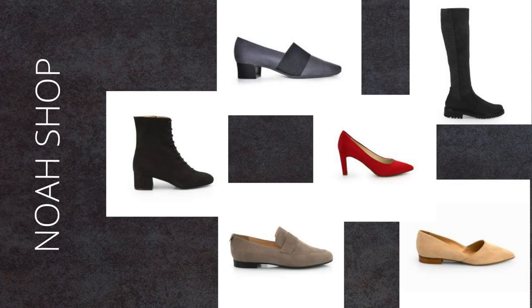Noa's shop carries vegan shoes for men and women that are ethically made in Italy. They use high quality microfiber materials in their production as well as cork and rubber. The shoe styles range from sporty to classic elegance, from sneakers to high heels.